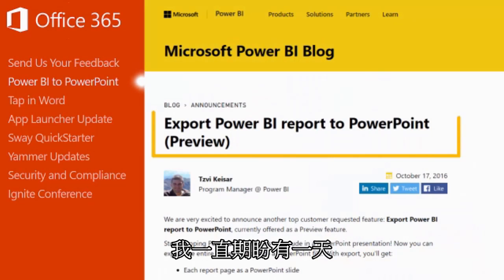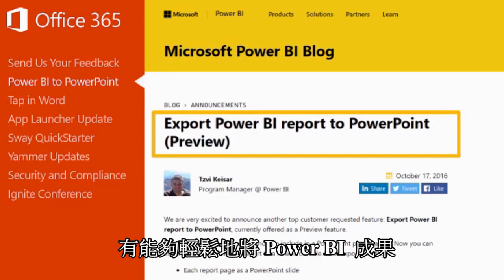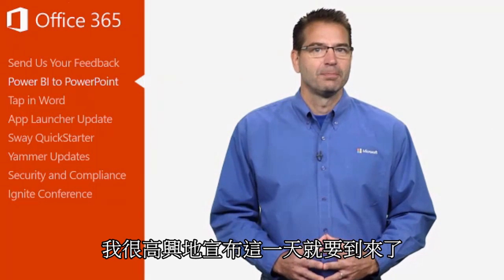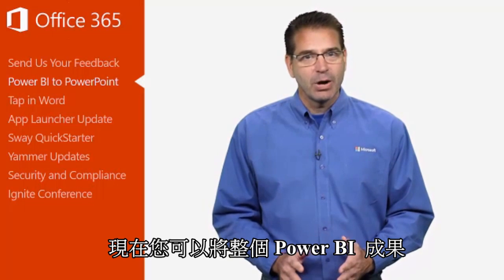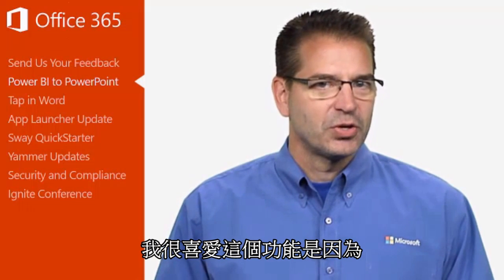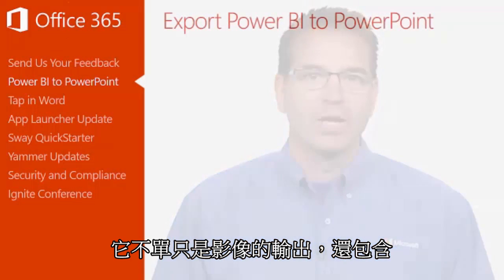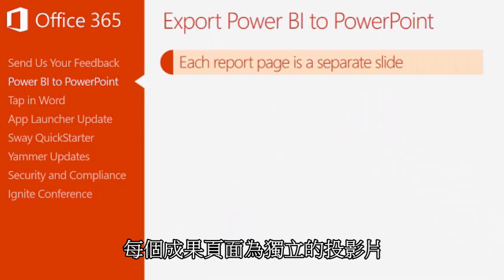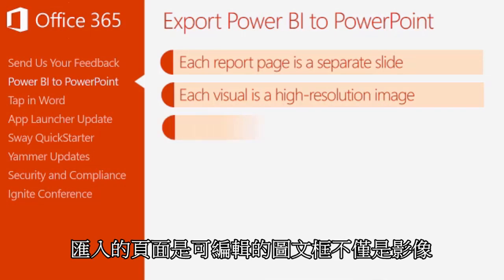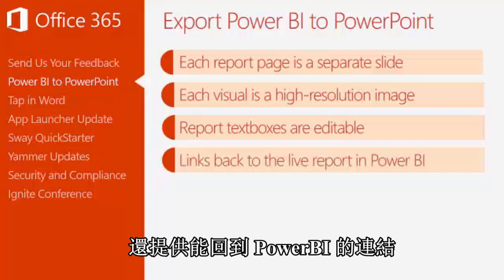I've been looking forward to the day when I could easily export my Power BI reports to PowerPoint, and I'm happy to say that day has almost arrived. Now you can export your entire Power BI report to a PowerPoint presentation. What I love about this feature is this isn't just a simple image export. You'll get each report page as a separate slide, each visual in the report as a high resolution image to resize as you wish, report text boxes imported as editable text boxes and not just images, and links back to the live report in Power BI.